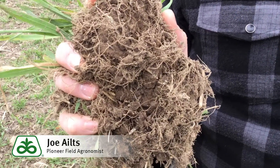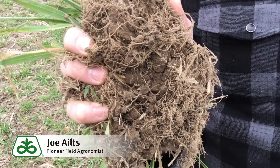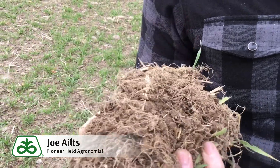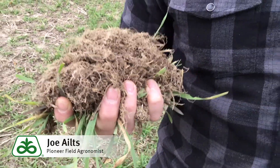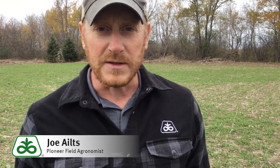It's hard to see and hard to measure, but we know for a fact that this root system is doing fantastic things for soil health. In fact, the vast amount of organic matter that you get from cover crops comes from the root mass that is being developed underground throughout the fall and into the early spring season.